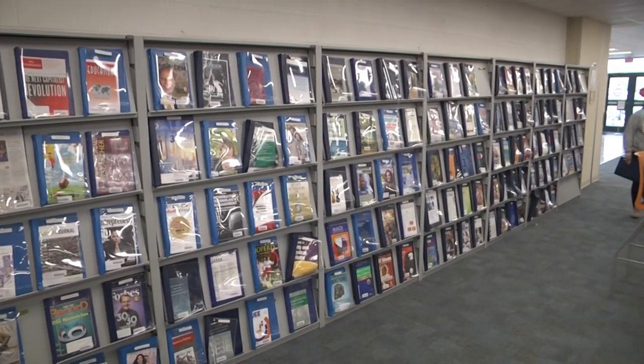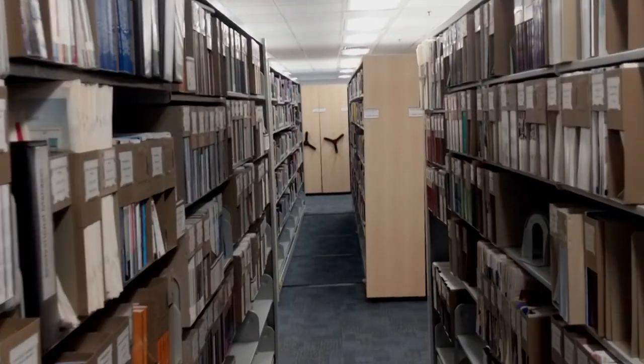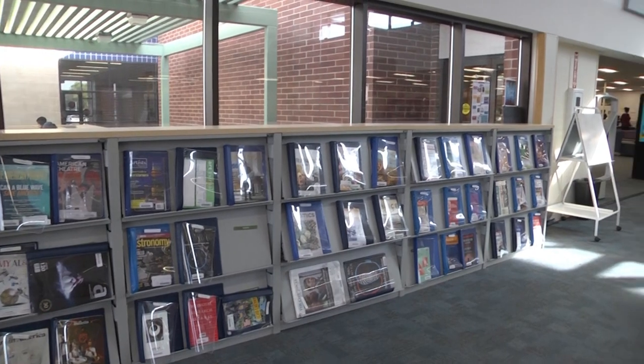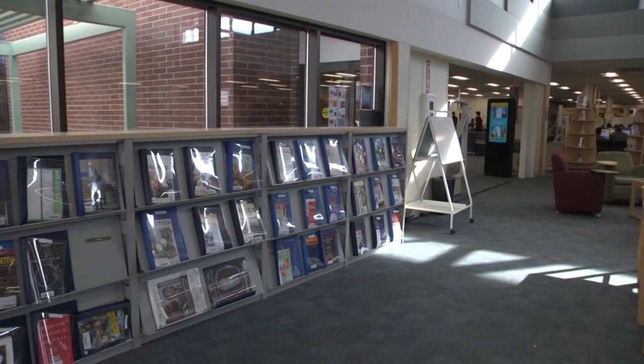In addition to books, you have access to millions of high-quality magazines, academic journals, and newspaper articles in print and online from anywhere you have an internet connection.